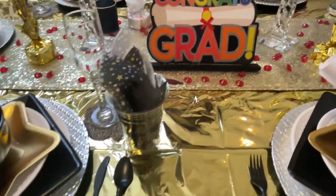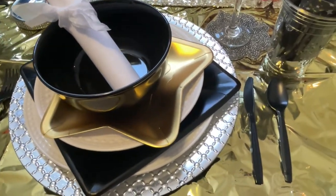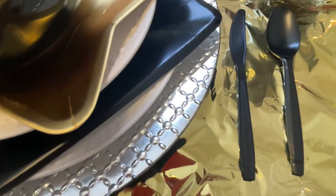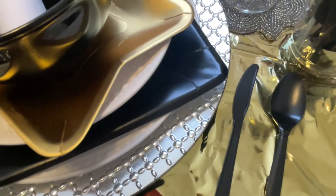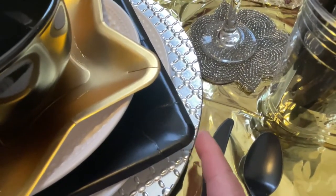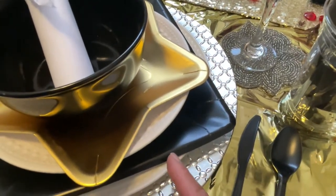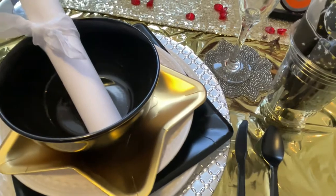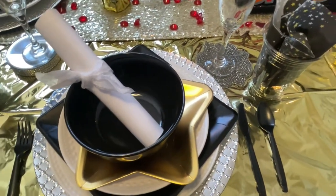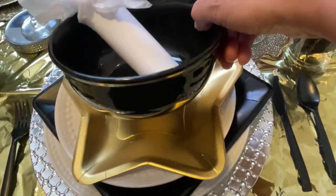Now on to the place settings. I'm using my silver chargers with a white dinner plate. From the Dollar Tree I have a square paper plate, but I decided to turn it in this direction. Then I'm using my salad plate — my white salad plate — and the Dollar Tree paper plate turned this way to give it that type of look. I'm using their black bowls which are really cute — I like their bowls.